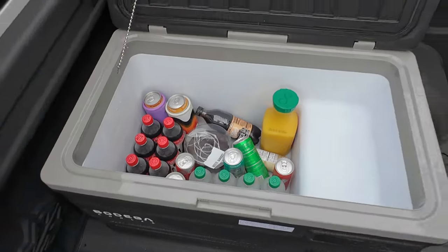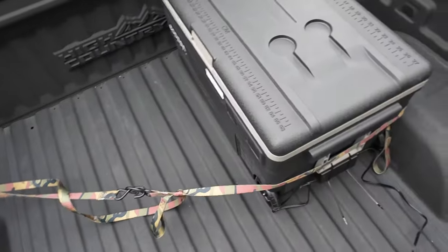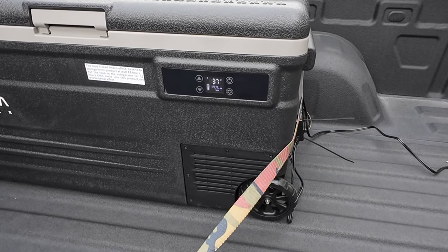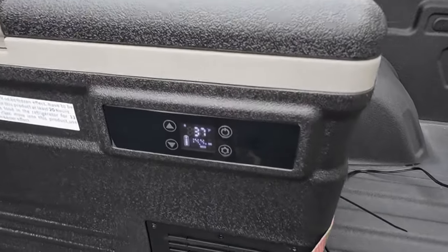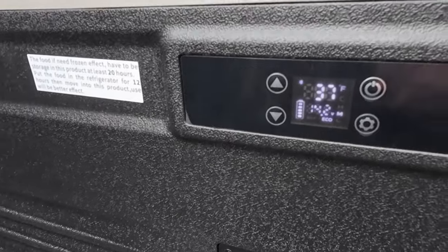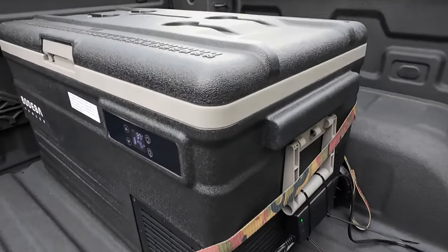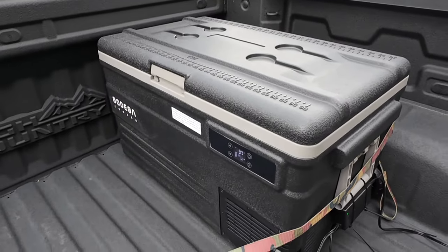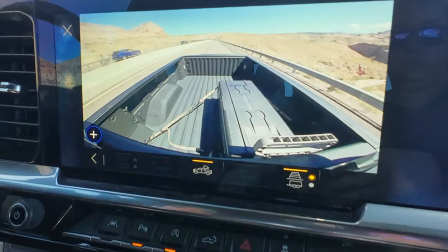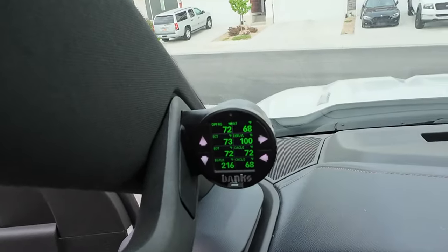It's my birthday weekend and I want to enjoy my favorite cake in my hotel room looking over the Las Vegas strip. What I have here is a cooler from Bodega — it has a built-in refrigerator/freezer and can be plugged into the outlet in the bed. I've got it pre-cooled, I'm going to throw my cake in there, and we'll head the whole six-hour distance to Las Vegas. This is also a test of the bed outlet itself. DEF is topped off, tank is full — let's get on the road.